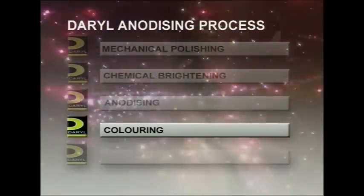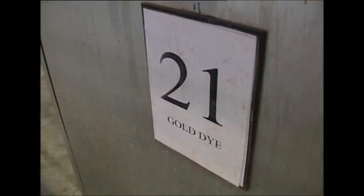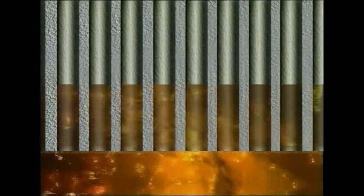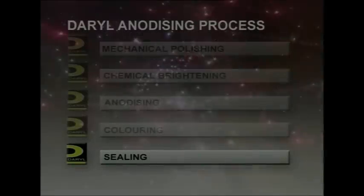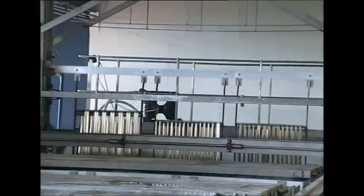A proportion of the extrusions is diverted for colouring and immersed in a tank filled with hot organic dye of the required colour. These dyes are very similar to those used in clothing manufacturing. The colours are natural and rich, and our process control achieves uniform colour densities. Through capillary action, the pigment is actually sucked up into the honeycombs created through the anodising process and absorbed into the anodic film. This is why we say anodising is not a plating or a coating. The final stage of the process is to lower the profiles into almost boiling demineralised water, which enlarges the surface crystals, effectively closing off the top of the honeycombs.